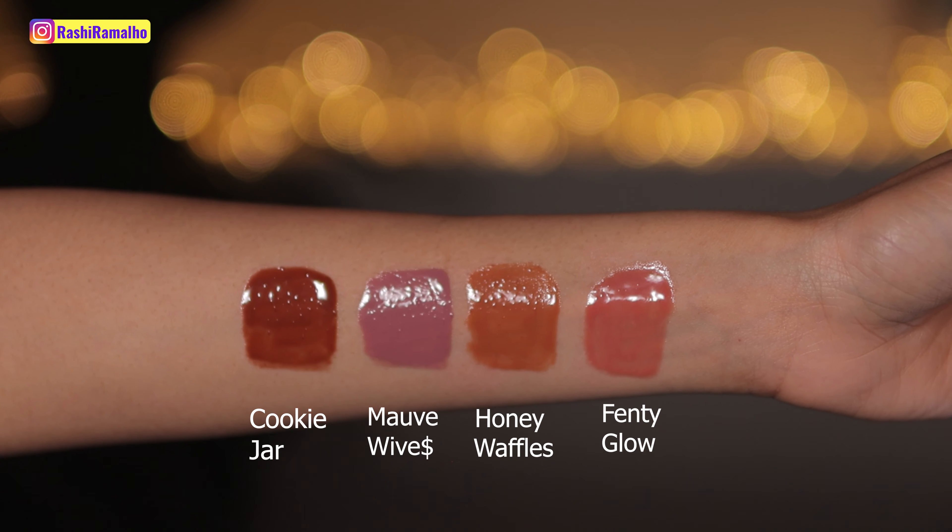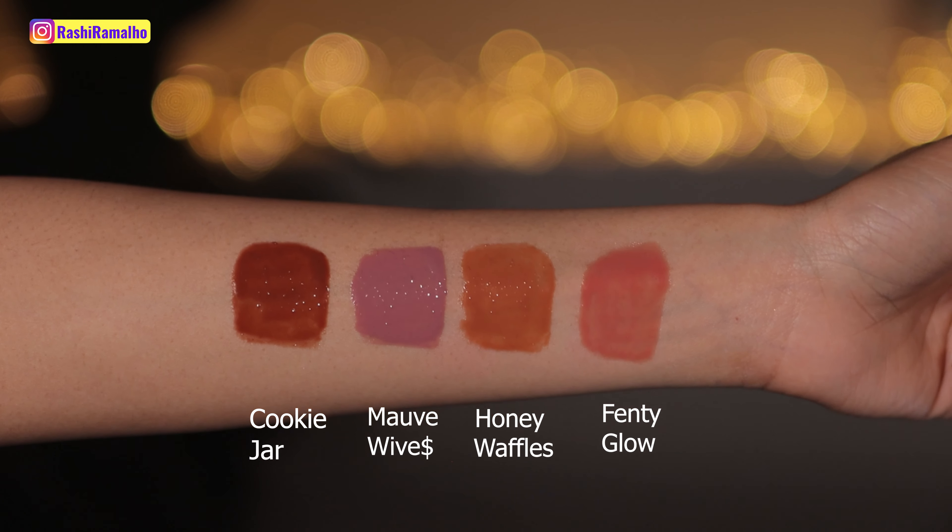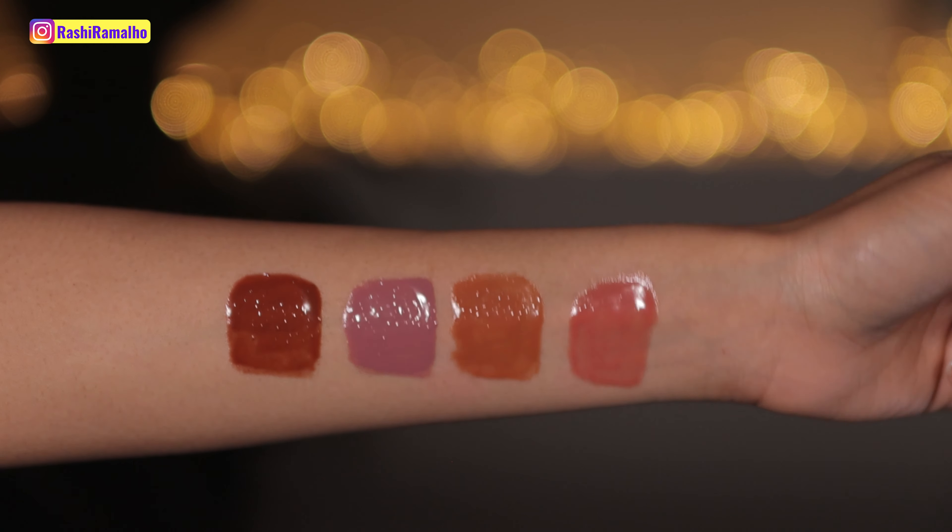Hey guys, today I want to swatch for you four of the new Fenty cream lip glosses. I have pigmented lips as you can see — I've got nothing on my lips at the moment — and I'm just going to show you what these glosses look like on my lips. I'm going to first start off with the shade Fenty Glow.